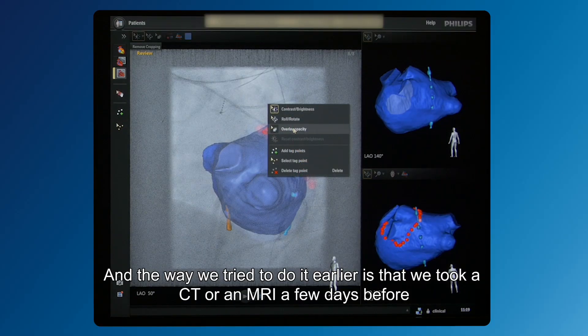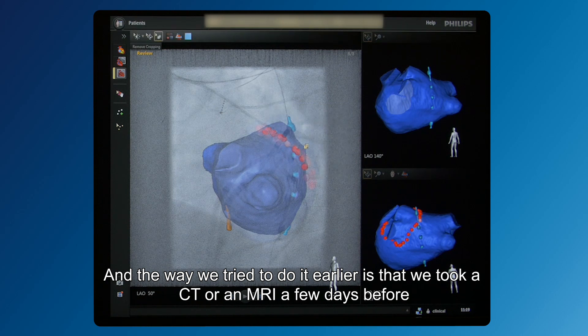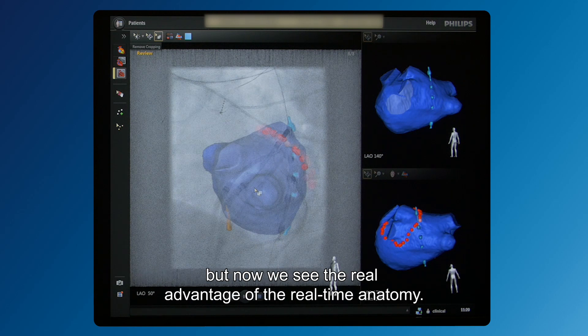The way we used to do it was to take a CT or MRI a few days before the procedure. But now we see the real advantage of real-time anatomy.